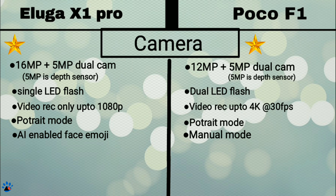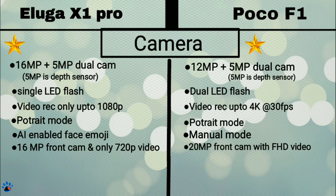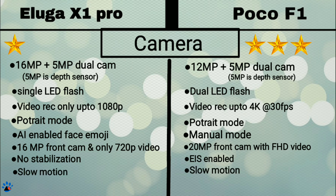Coming to the front camera, Eluga X1 has only a 16MP camera and can only record up to 720p video, while POCO F1 has a 20MP camera with Full HD recording, so F1 gets the star. We get better stabilisation in POCO F1 for both front and back cameras — that's EIS — but no stabilisation option in Eluga X1, hence the star for POCO F1. Both phones also record slow motion. That's all about camera and the winner is POCO F1.